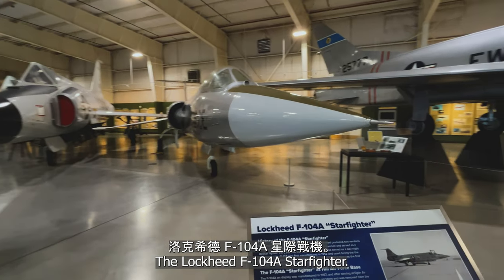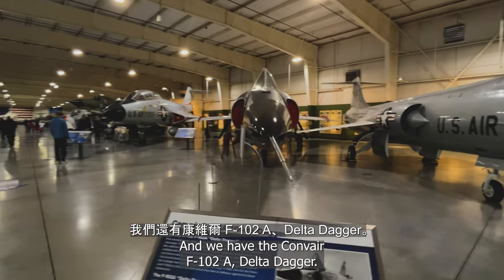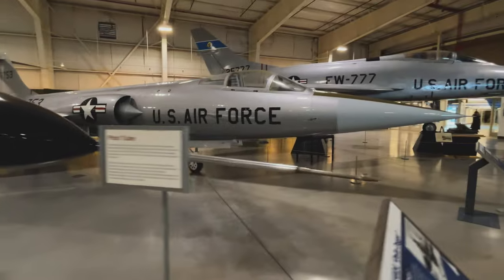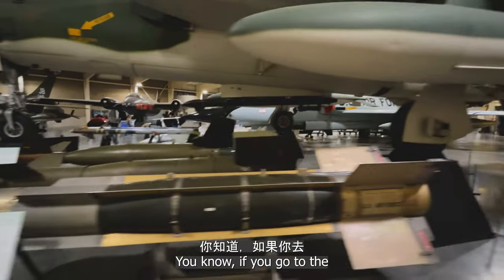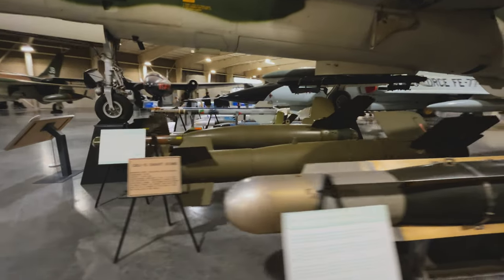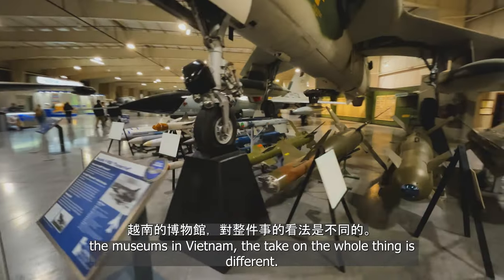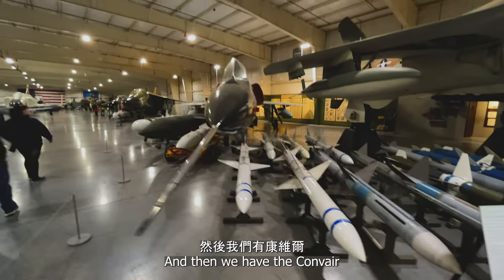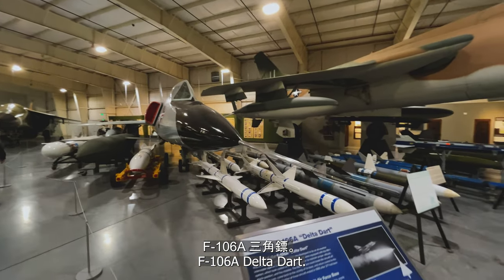The Lockheed F-104A Starfighter. And we have the Convair F-102A Delta Dagger. Air-to-air missile. You know, if you go to the museums of Vietnam, the take on it is different. And then we have the Convair F-106A Delta Dart.